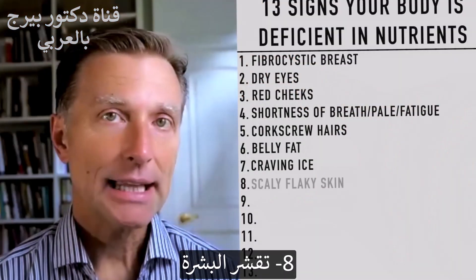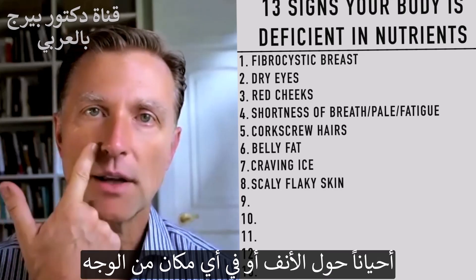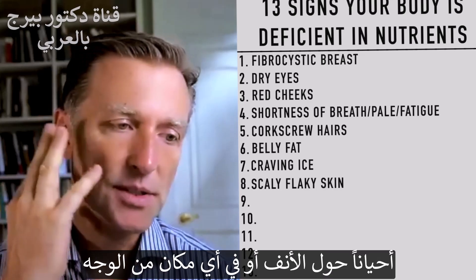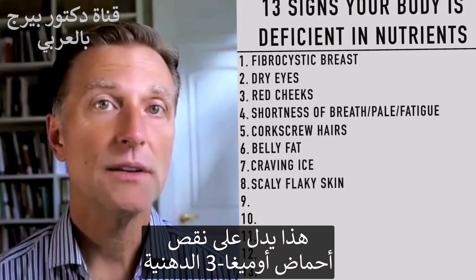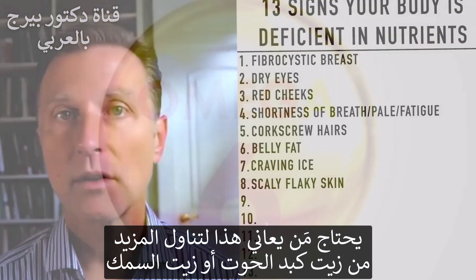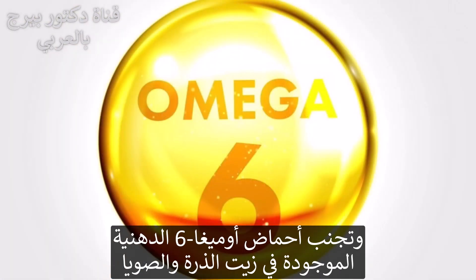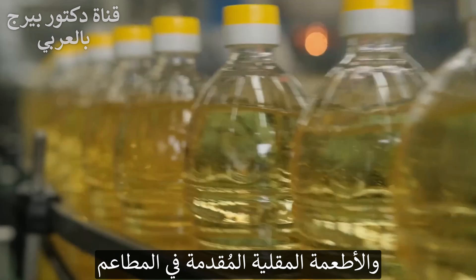Number eight: scaling, flaky skin — sometimes around the nose or anywhere on the face, possibly slightly oily but with scaly flaky patches. That's a classic omega-3 fatty acid deficiency. That person needs to start consuming more cod liver oil or fish oil, and avoid omega-6 fatty acids like corn oil, soy oil, and fried foods served at restaurants.